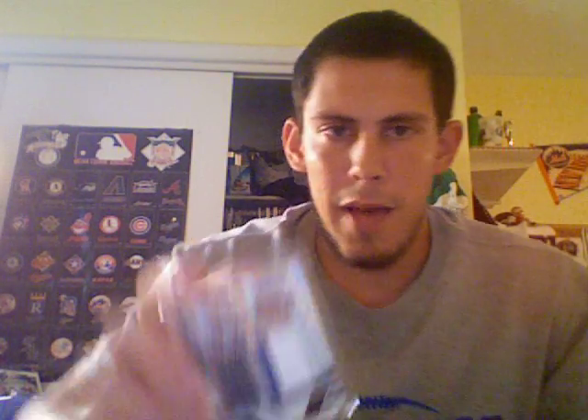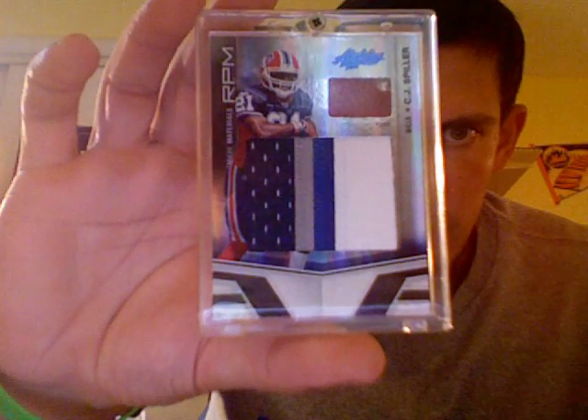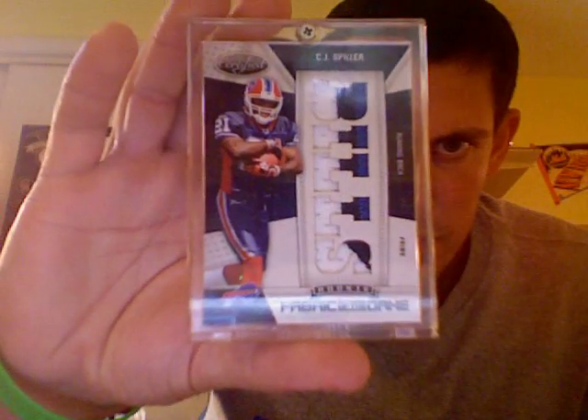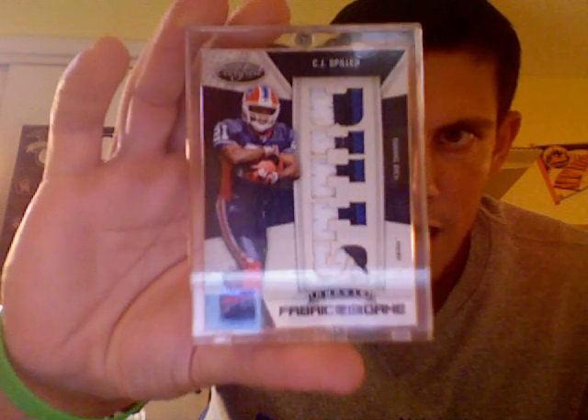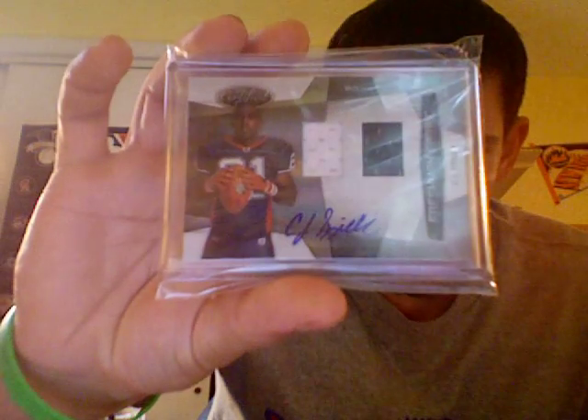First I'll show you a couple patches from 2010 Absolute Memorabilia — a four-color jumbo patch ball numbered at 25. This one I pulled myself out of one of my first boxes — a Certified Fabric of the Game three-color Bills patch numbered one of 10. From Bowman Sterling, a three-color gold patch at 25. The Certified Freshman Fabric dual jersey autograph.